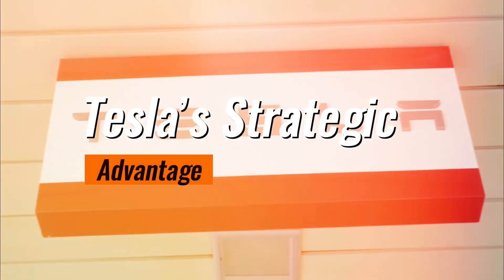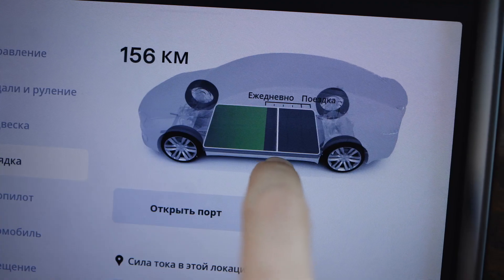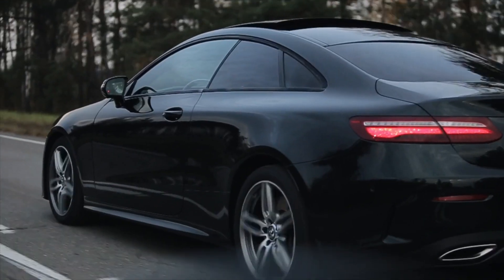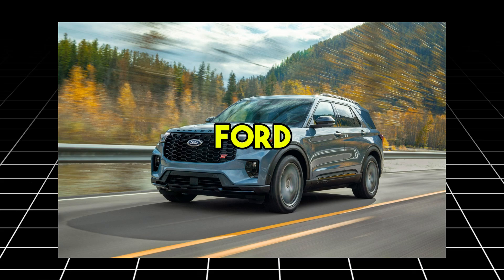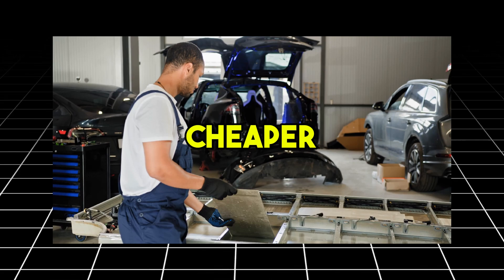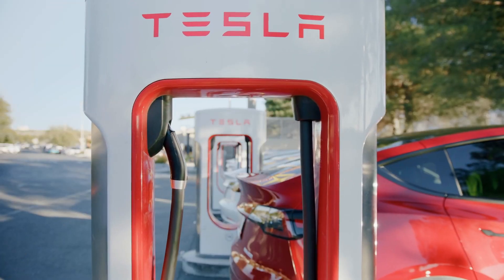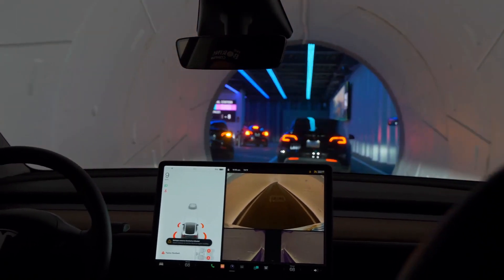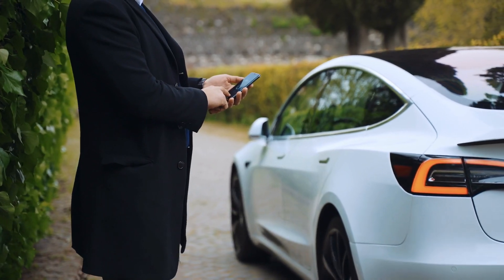Tesla's innovation isn't just about technology — it's also about timing. The EV market is more competitive than ever, with companies like Rivian, Lucid Motors, and legacy automakers like Ford and GM vying for dominance. By introducing a battery that's faster, cheaper, and more sustainable, Tesla has effectively reset the playing field. This move could also help Tesla dominate emerging markets, where infrastructure for slow-charging EVs is a challenge — a fast-charging solution like aluminum ion batteries could make Tesla the go-to brand.